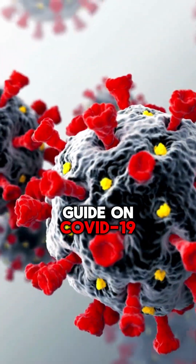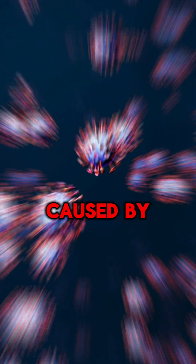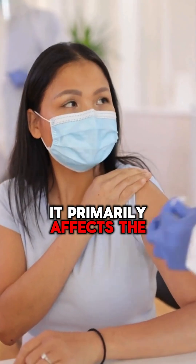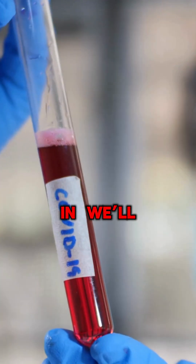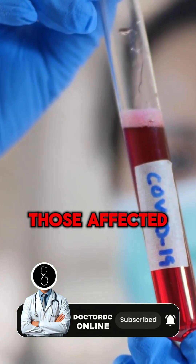Welcome to our quick guide on COVID-19, a viral disease that has impacted millions globally. It's caused by the SARS-CoV-2 virus and primarily affects the respiratory system. We'll cover what COVID-19 is, how to recognize its symptoms, and how to support those affected.